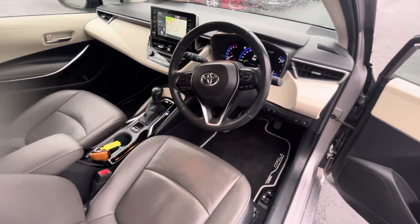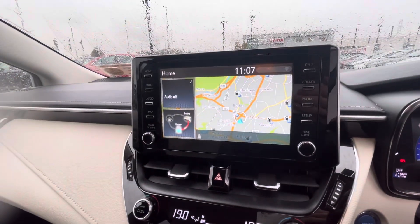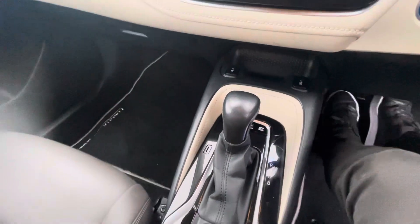Multi-function steering wheel with cruise control and lane departure assist. 45,000km on the clock. Built-in sat-nav and reversing camera, geo climate control, push button start, and heated seats in the front.